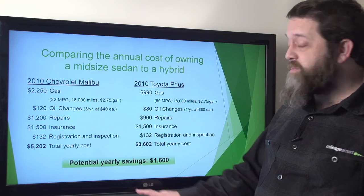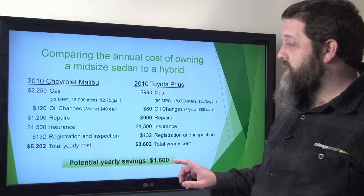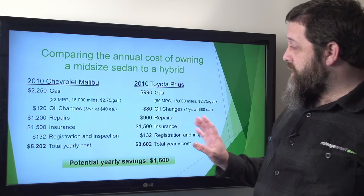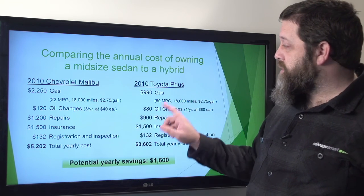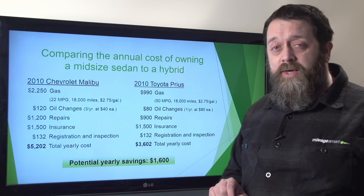That gives you a potential yearly savings of $1,600, and that difference comes down to fuel efficiency — 22 miles per gallon on the Malibu versus 50 miles per gallon on the Prius.